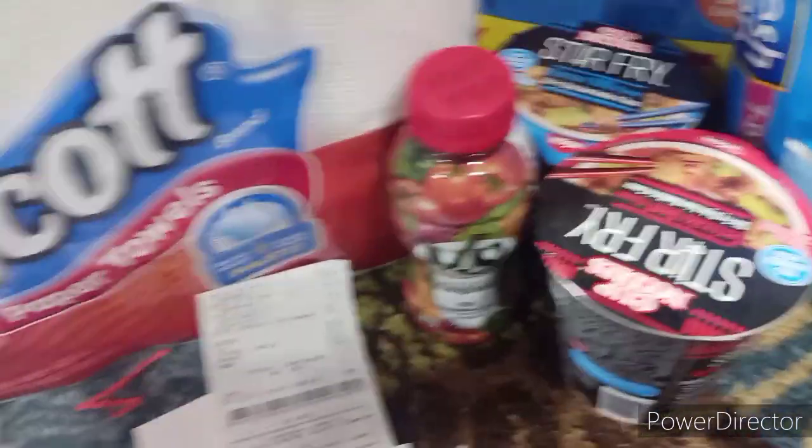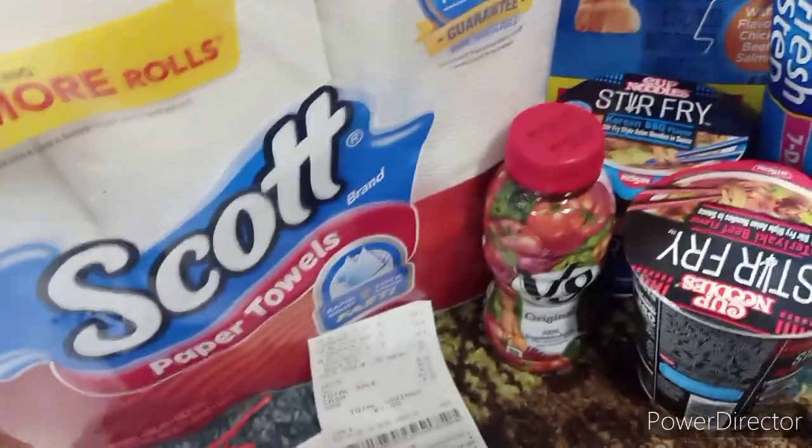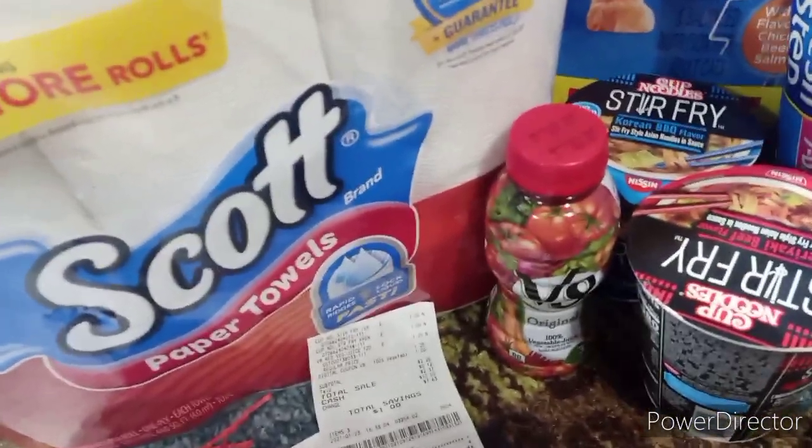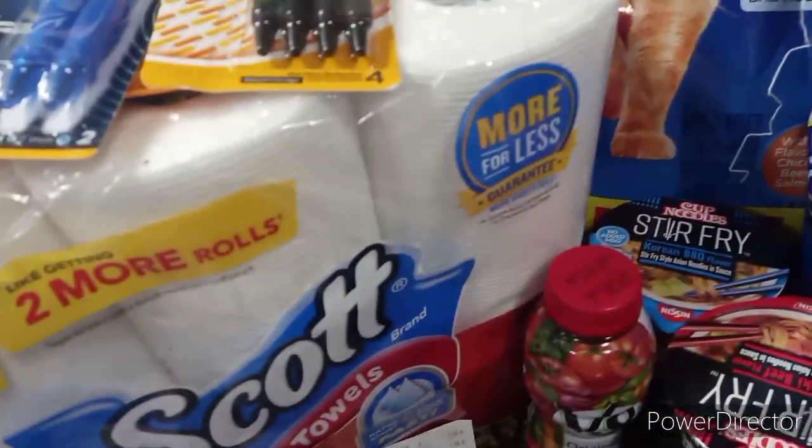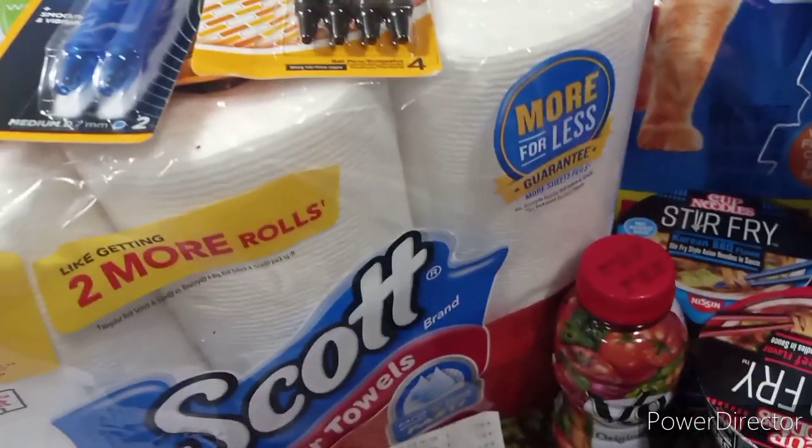My store ran out of stock as soon as these coupons posted — I think I got two of them and that was it. But they got it back in stock. They also have the Dental Life back in stock, two boxes, as well as the Beggin' Strip. So hopefully there will be some new coupons out for that soon.